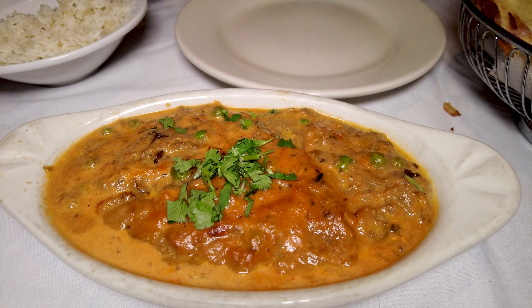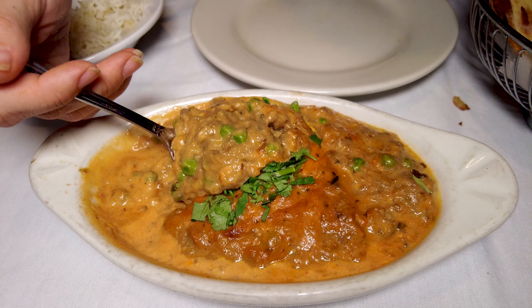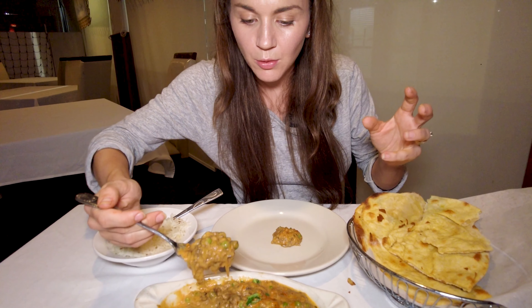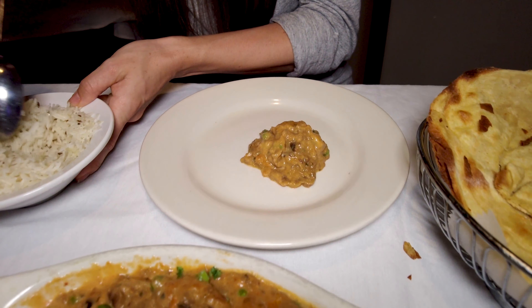Moving on to the last dish — the baingan bharta. I have had this dish before and it sparkled in my eye. You guys have been leaving comments saying it's the smokiness that makes this dish special. This one is different from the other one I saw — it has more of a tomato gravy, there's eggplant and I can see peas. I'm really looking forward to trying this. I love that I can have the same dish from a different state and it's completely different flavors — you never get bored. We're going to try it with the rice too.